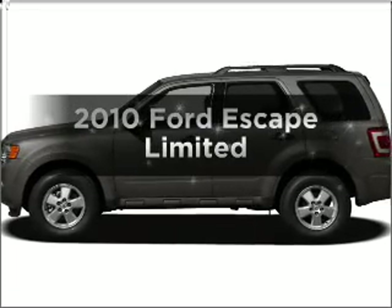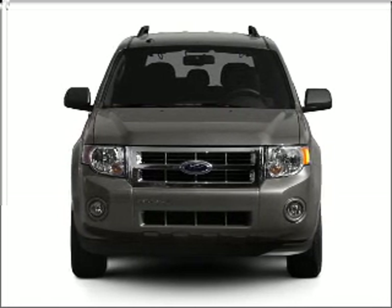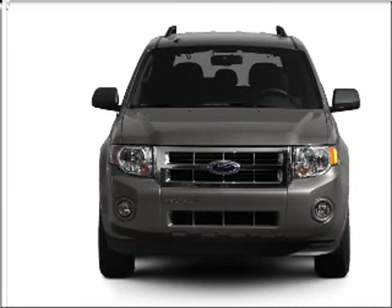Get noticed in this 2010 Ford Escape. If you're looking for a first-rate auto, this one could be yours today. With a reliable six-cylinder engine that responds smoothly to its six-speed automatic transmission.